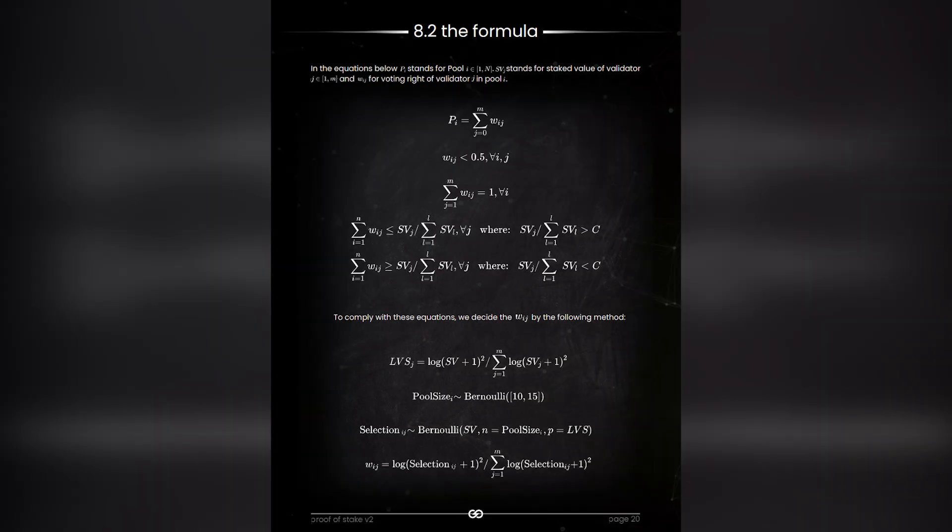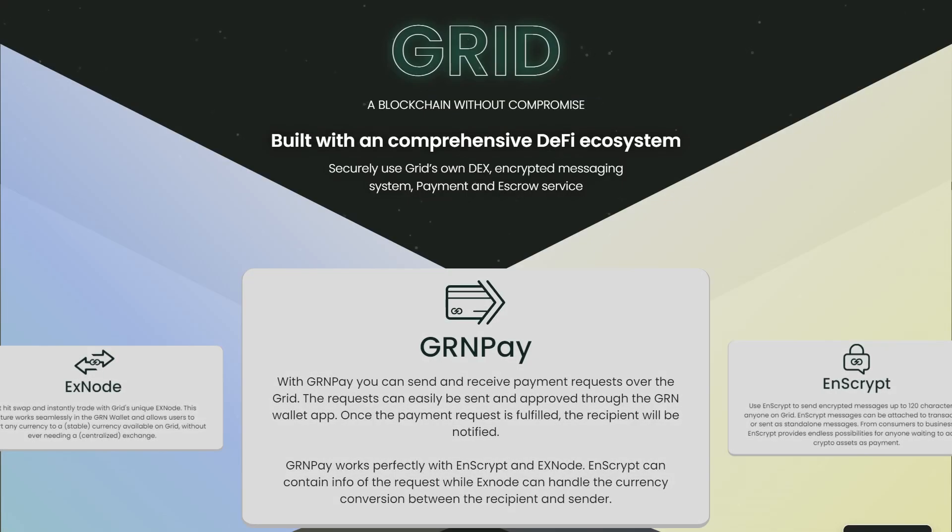With Green Pay, you can send and receive payment requests over the grid. The request can easily be sent and approved through the Green Wallet app. Once the payment request is fulfilled, the recipient will be notified. Green Pay works perfectly with Inscript and XNode.